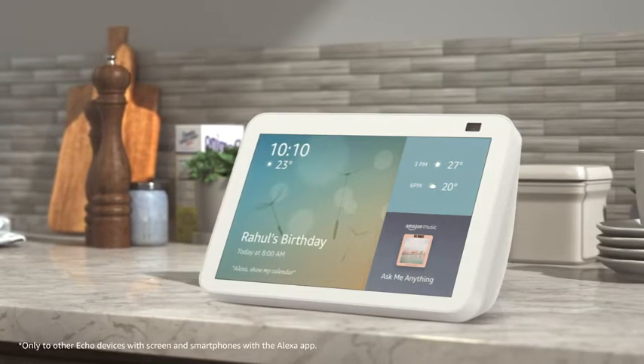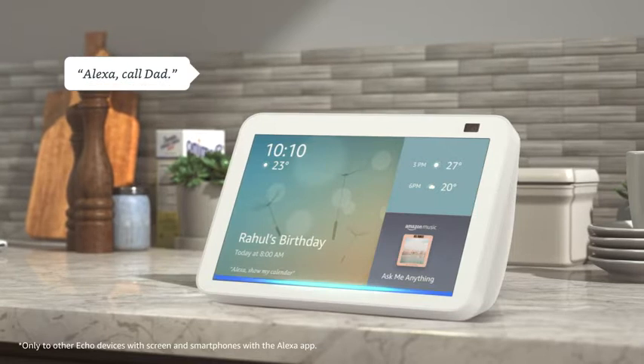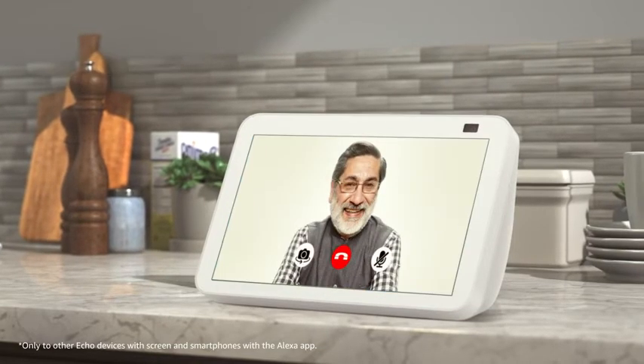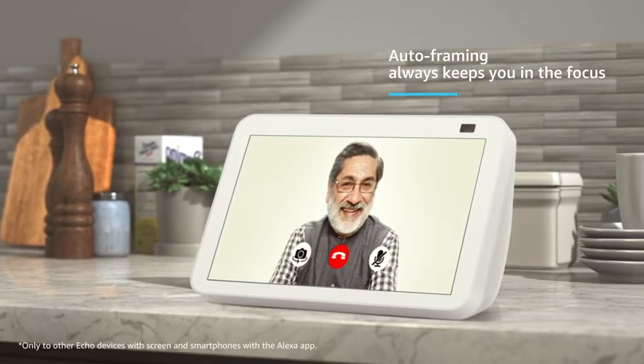Make hands-free video calls to other Echo devices with a screen and smartphones with the Alexa app. Alexa, call dad. The upgraded 13-megapixel camera pans and zooms automatically to ensure you're always in focus.